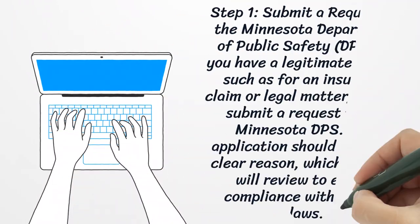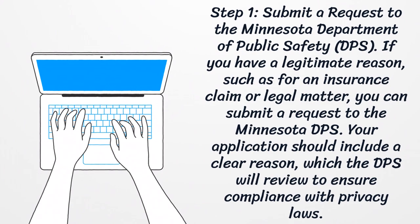Step 1: Submit a Request to the Minnesota Department of Public Safety. If you have a legitimate reason, such as for an insurance claim or legal matter, you can submit a request to the Minnesota DPS. Your application should include a clear reason, which the DPS will review to ensure compliance with privacy laws.